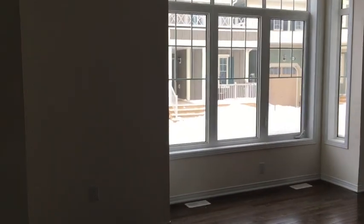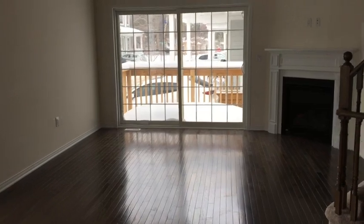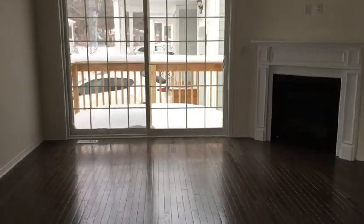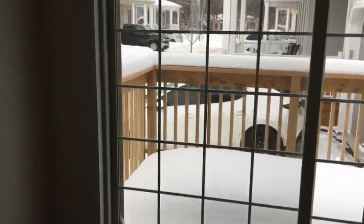Here we go to the living room — beautiful, very large windows. Beautiful patio. Fireplace. And off of the patio is the deck.